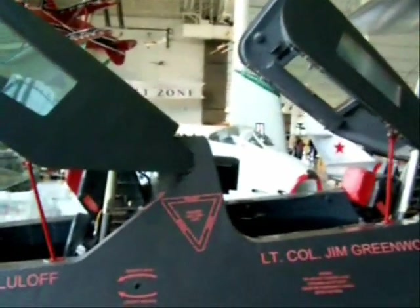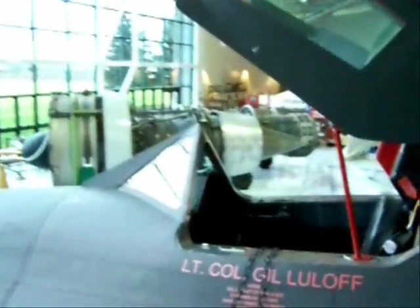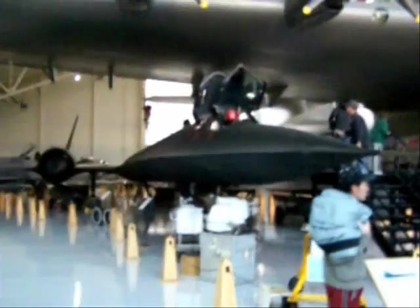The Blackbird holds the record for flight time between New York and London: one hour and 54 minutes. And that's with it having to slow down to refuel at points, so that wasn't even at its full speed the entire way. The Blackbird is 107 feet long.